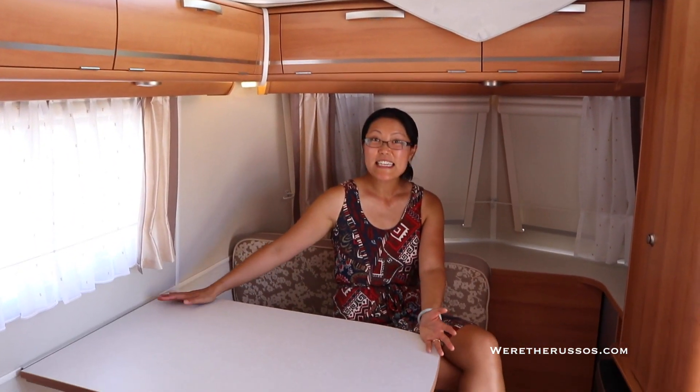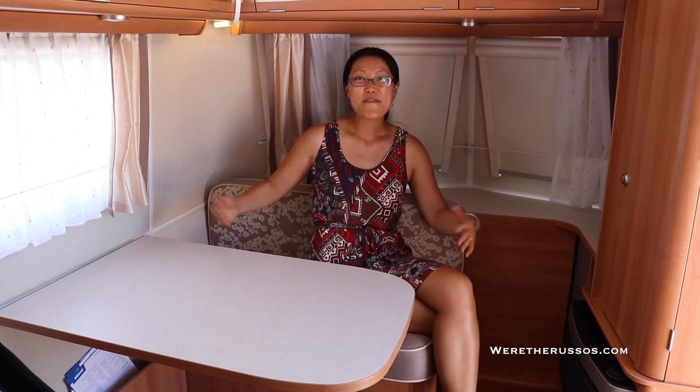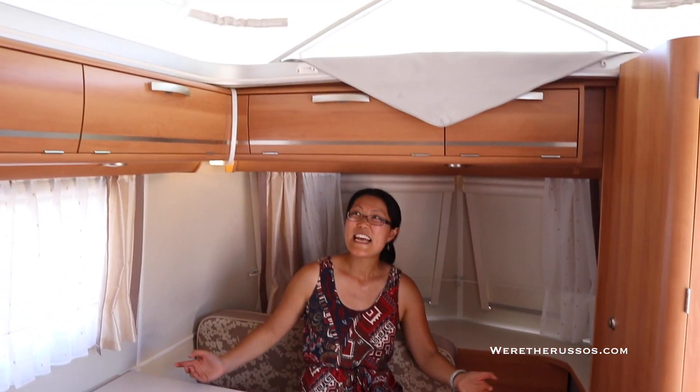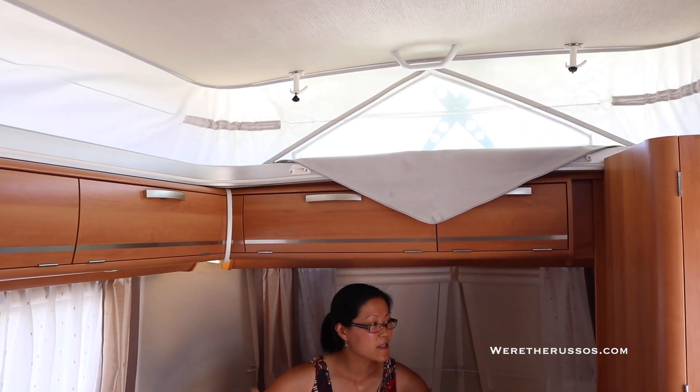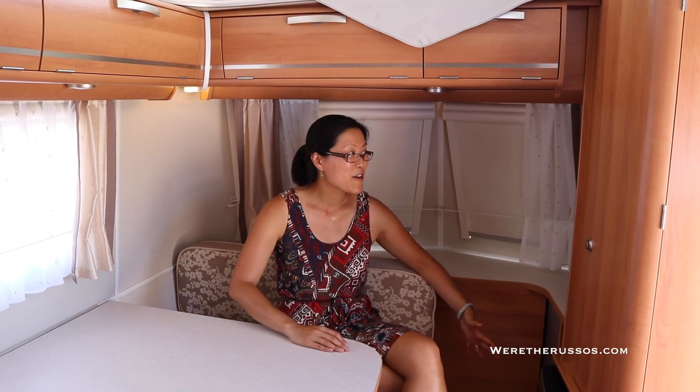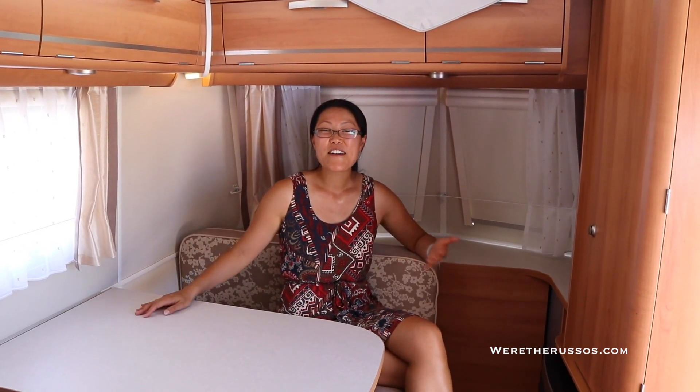I really like the dinette area — the curtains are really cute. It's a really great travel trailer if you're looking to get away for a weekend. It's pretty lightweight, there's a pop-up roof so plenty of headspace. This does have the Truma water heater, but this space is great — I really love it.